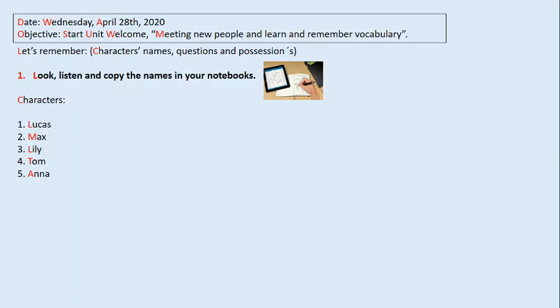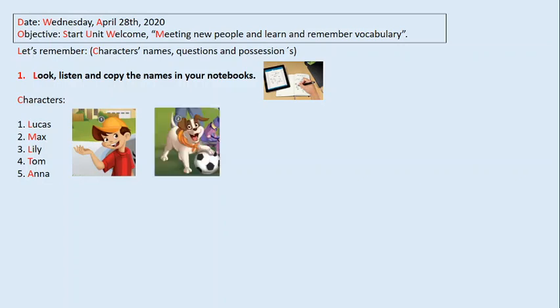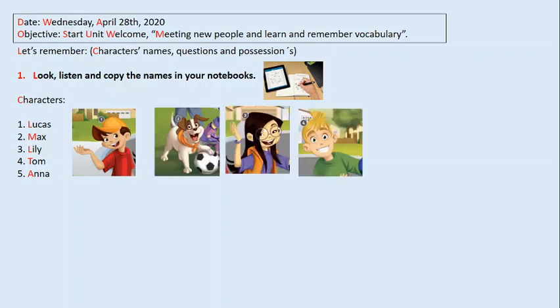Los personajes son Lucas, Max, Lily, Tom and Anna. Number one is Lucas. Number two, the dog is Max. Number three, Lily. Number four, Tom, and number five, Anna. And we are going to listen to something about them. Ahí ellos son, ¿cierto? Lucas, Max el perro, Lily, Tom y Anna. Vamos a escuchar para aprender algo sobre ellos.